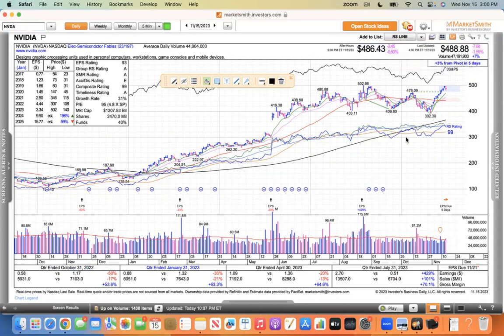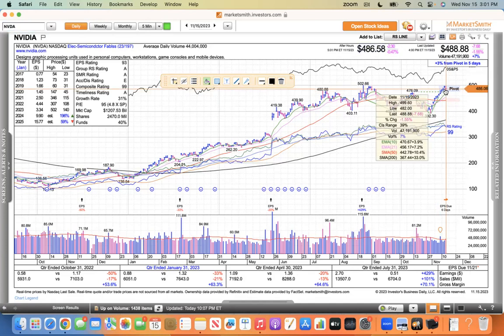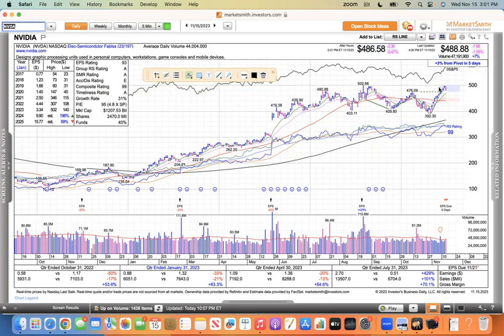NVIDIA just pulled back slightly today. There was some news with Microsoft, but I don't think it's a big deal — it was up 10 days in a row. It just pulled back near that $476.09 buy point, which is an area of interest. The problem with buying NVIDIA now is it has earnings next Tuesday, so you can't go heavy. It's run from $392 to $499 — more than 100 points — so it's due for a little breather. Let it blow out earnings next week and maybe trade up to $550 or $600.